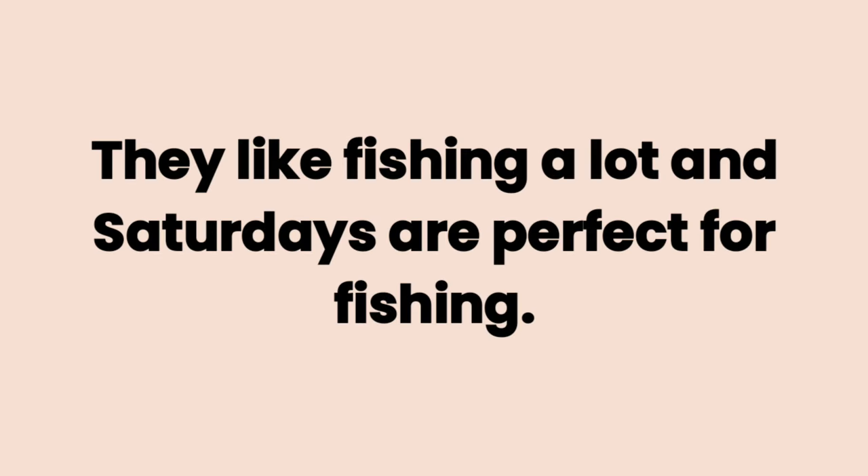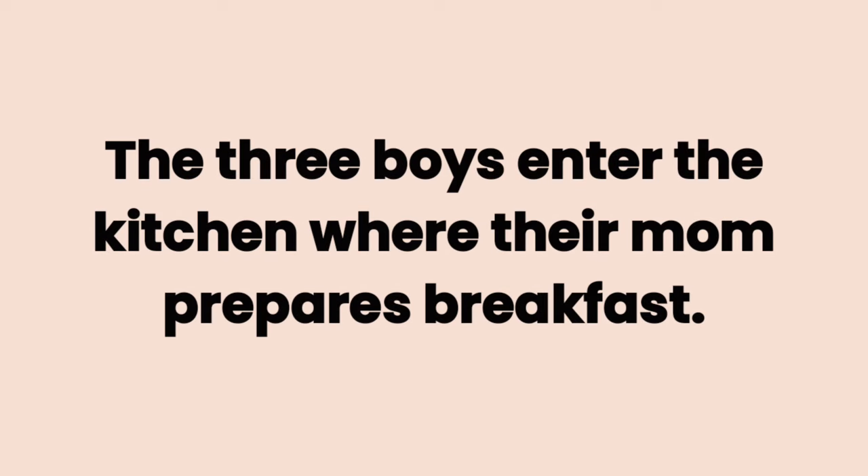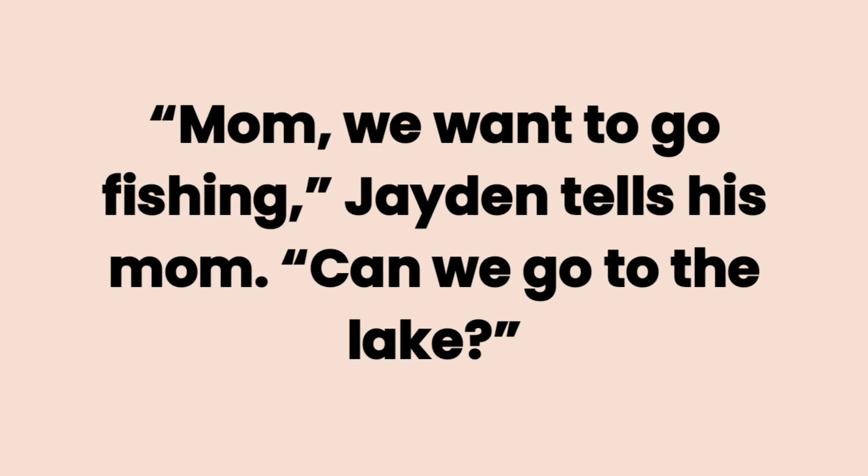They like fishing a lot, and Saturdays are perfect for fishing. The three boys enter the kitchen, where their mom prepares breakfast. Mom, we want to go fishing, Jaden tells his mom.